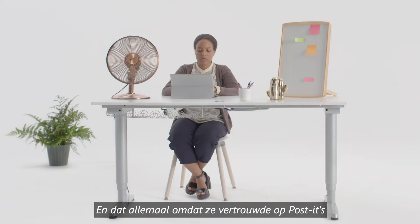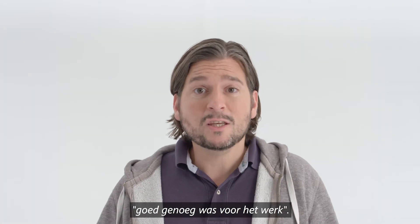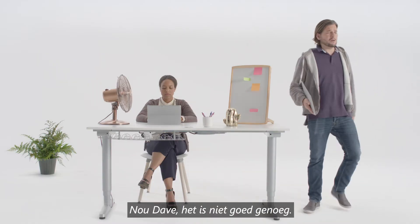All because she trusted in some colored sticky notes and a free software program that her co-worker Dave said was totally good enough for the job. Well, it's not good enough, Dave.